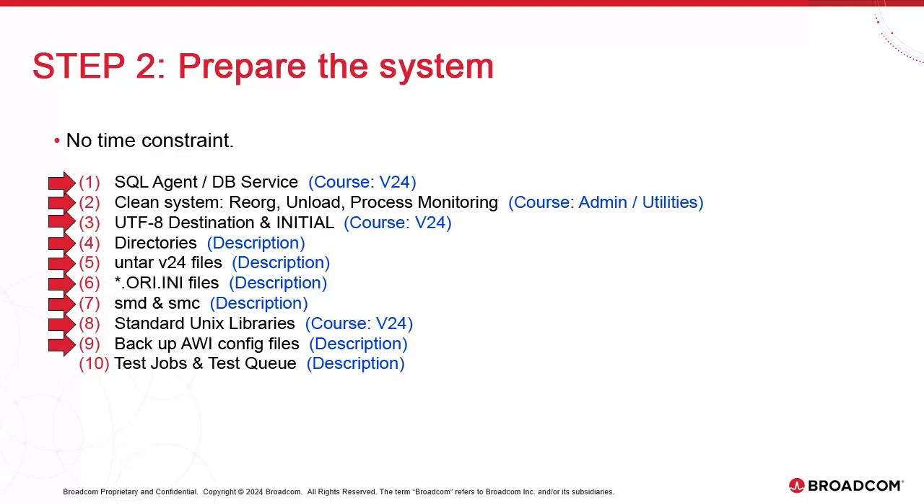For AWI, we'll head to the Tomcat installation. In webapps/awi, we'll back up the config and auto-install directories to make sure we preserve items like uc4config.xml and the installed plugins. Finally, we'll need to prepare some test jobs and a test queue, which we'll run after we finish the server upgrade. These jobs should be relevant and reflect the reality of the production jobs — for example, if your production job contains an include, then the test job should have one as well.